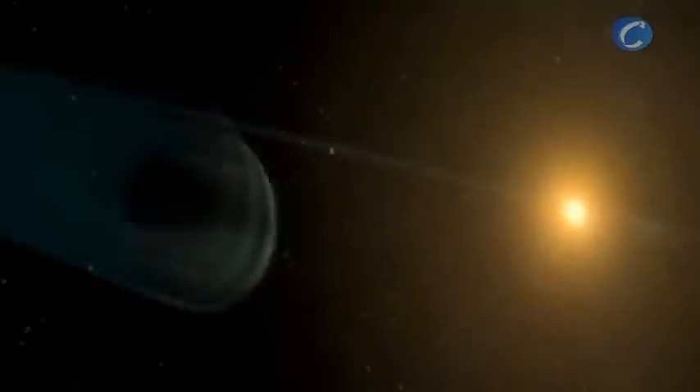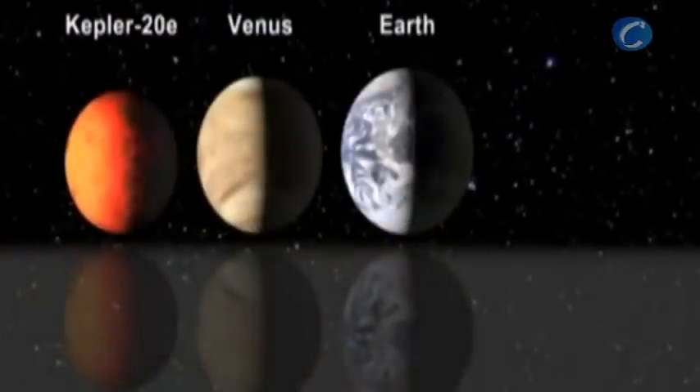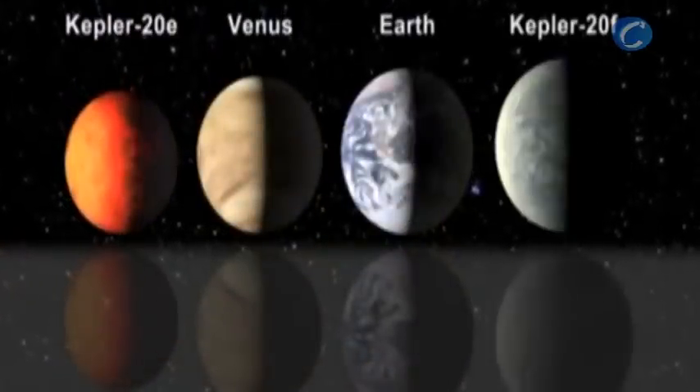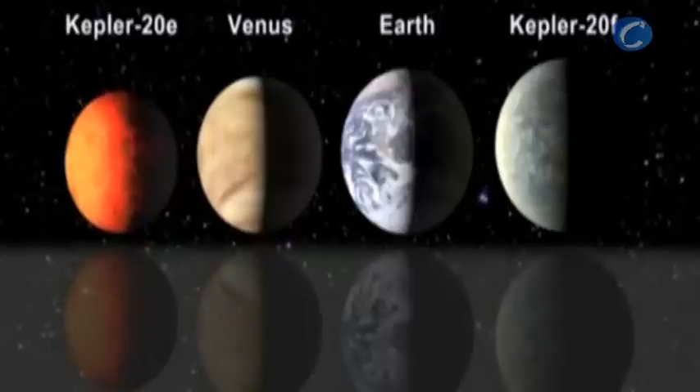Kepler-20F, the fourth planet in the system, orbits its star every 19.6 days and has a surface temperature of 800 degrees Fahrenheit. Kepler-20E has an orbital period of 6.1 days and has a surface temperature of 1,400 degrees Fahrenheit. It is about 90% the size of Earth. Kepler-20F is slightly larger than Earth, with a radius that is 3% larger.